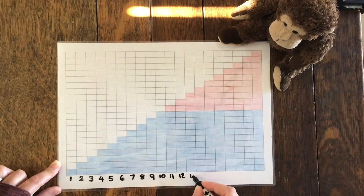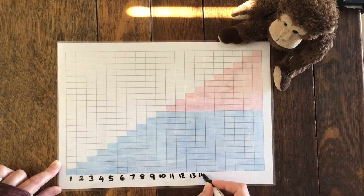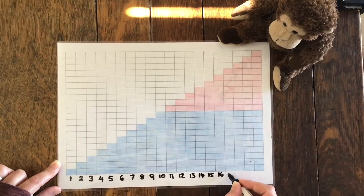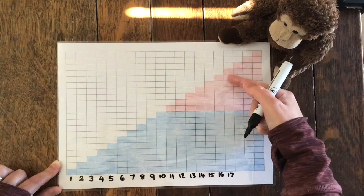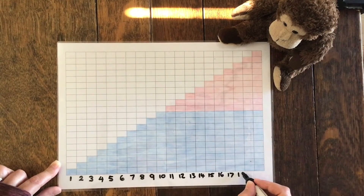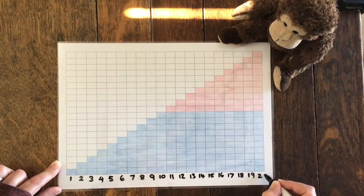Fourteen. Are we still going up by one each time? I think we are. So that'll be fourteen, fifteen, sixteen, seventeen. Let's double check — ten, eleven, twelve, thirteen, fourteen, fifteen, sixteen, seventeen. It is, isn't it, going up by one. Eighteen, nineteen, twenty.